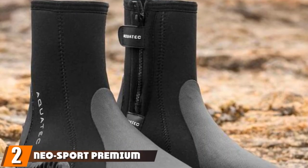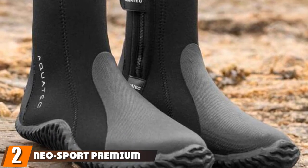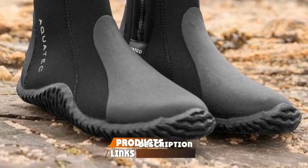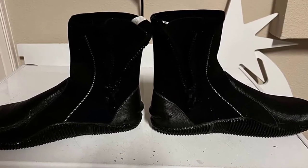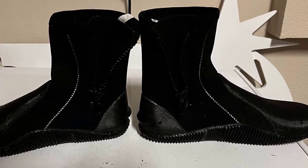Moving on to number 2, the Neosport Premium Neoprene Men and Women Wetsuit Fishing Shoes. When wading in cold water, Neosport Neoprene Boots are the best fishing boots to keep your feet warm and comfortable. Available thicknesses include 3mm for warm water fishing, 5mm for moderate water, and 7mm for cold water.